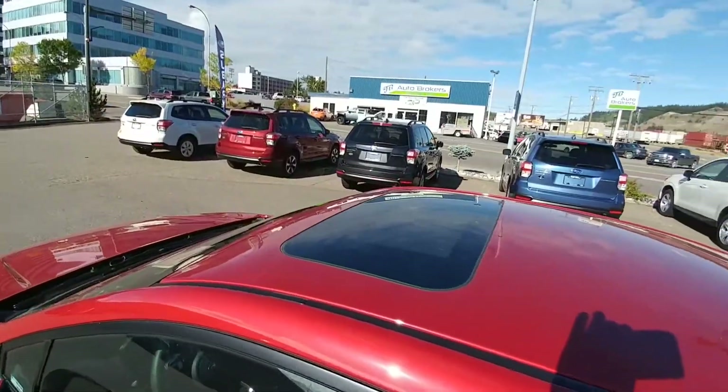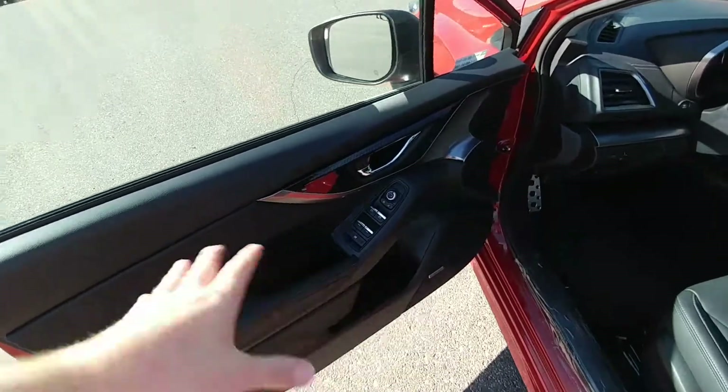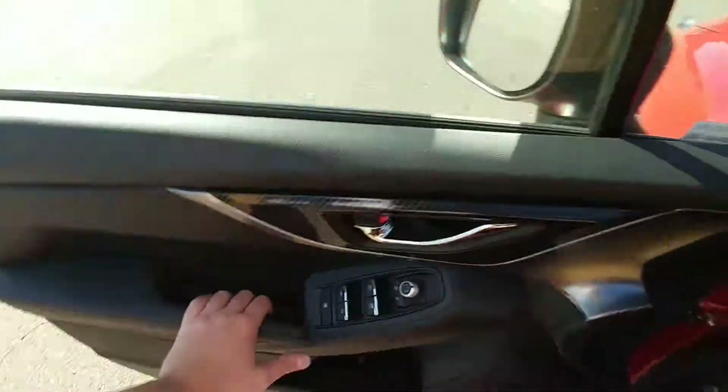We have a tilt and slide sunroof up top here. Power windows, locked mirrors, all that good stuff that you'd expect. Power driver's seat, which is awesome — helps find that perfect position.